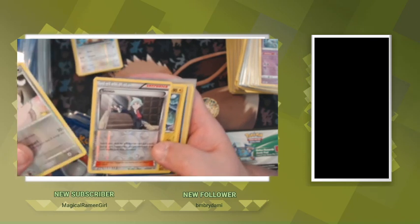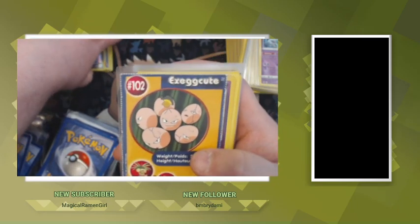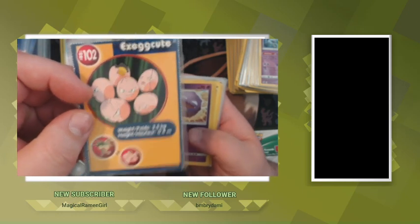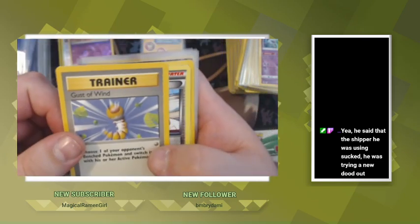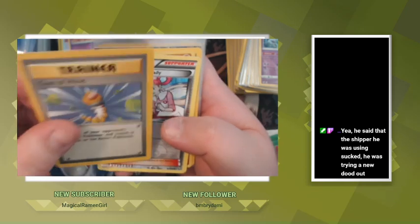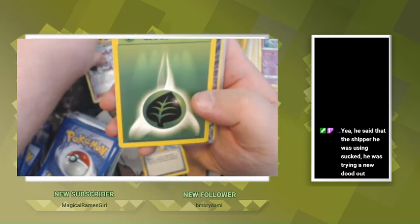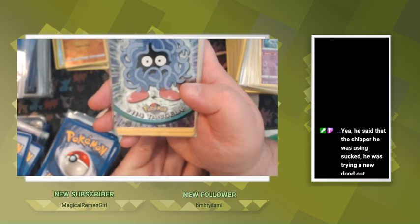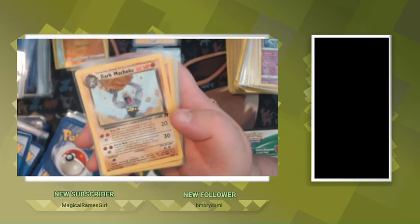We got a Clefairy, Steven — hello Steven — Electric, Exeggutor from the Burger King cards. I'll be collecting a set of those too, it's nostalgia. Koffing — here we go — Gust of Wind from the base set, number 95 of 102, actually looking pretty good condition. Pokemon Center Lady, Baltoy. Energy — Leaf Energy from the base set. Tangela Topps card — I'll put Topps and Burger King off to the side. Dark Machoke.